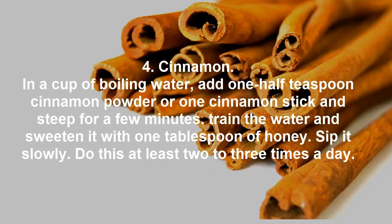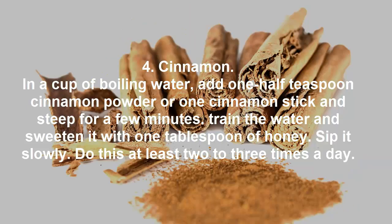Cinnamon. In a cup of boiling water, add one-half teaspoon cinnamon powder or one cinnamon stick and steep for a few minutes. Strain the water and sweeten it with one tablespoon of honey. Sip it slowly. Do this at least two to three times a day.